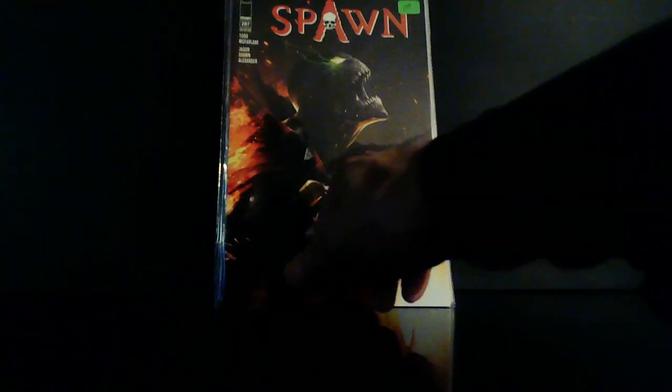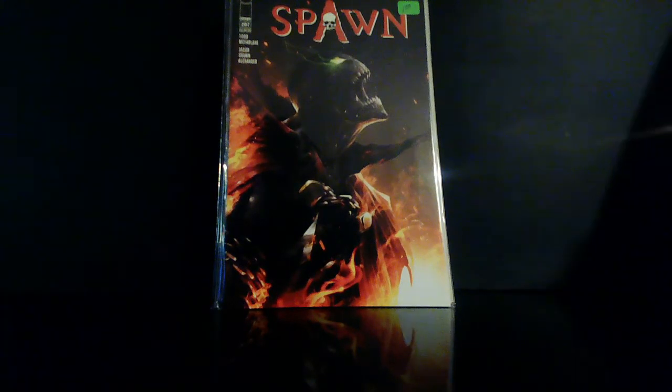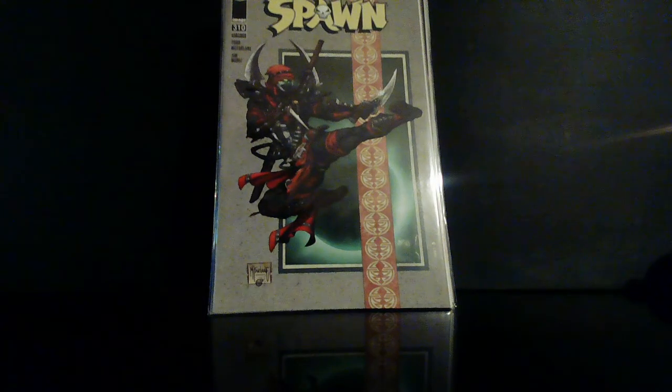Check this one out, man — this is Spawn 284 and that cover is awesome. Quite a few Spawn books — I guess this is my haul for picking up some Spawn. This is 287. I also ran into Spawn 297, the first appearance of Ninja Spawn. Picked up another one of these covers as well.